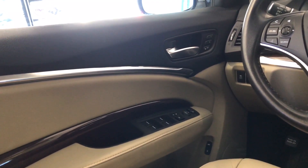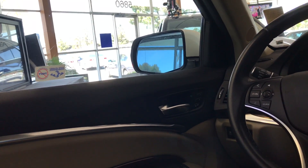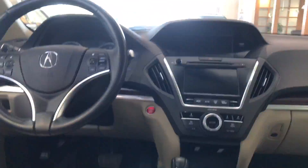You even have an automatic dimming rear-view mirror, and your exterior mirrors will automatically tilt when you place the vehicle in reverse. You've got a HomeLink, and of course my favorite feature is the sunroof, so that's a nice plus on this vehicle.